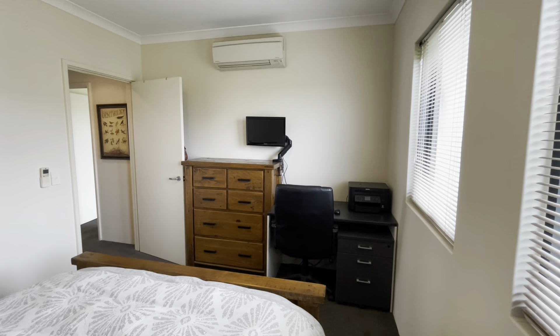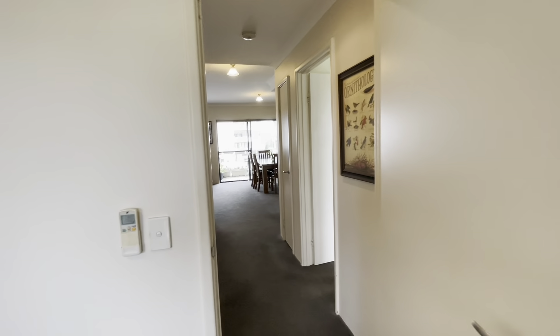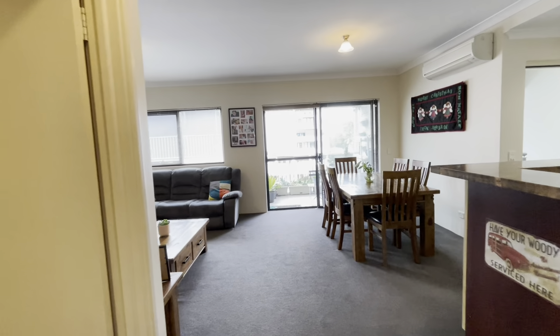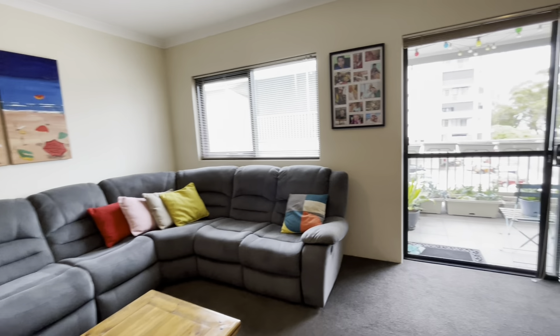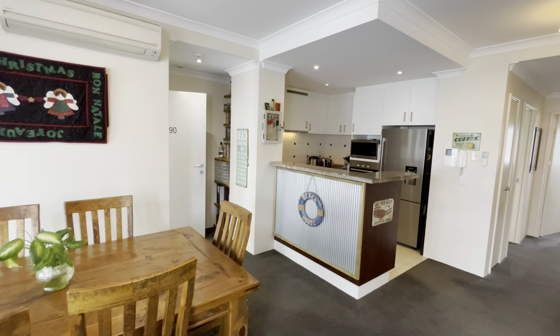Split system air conditioner here, and another split system air conditioner up there for the open plan living.